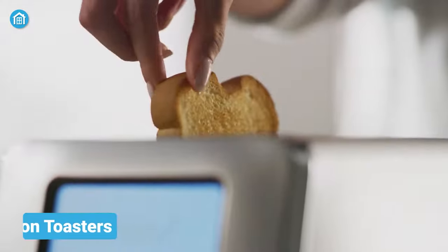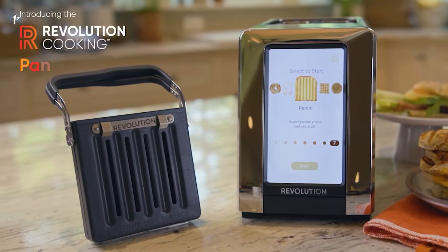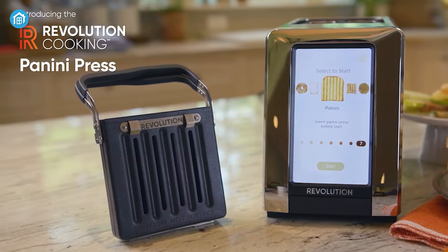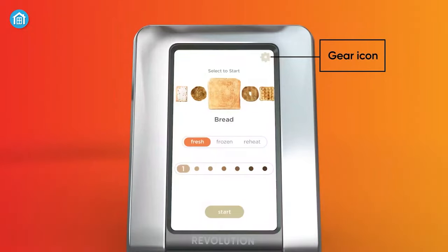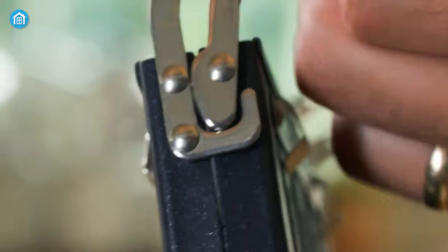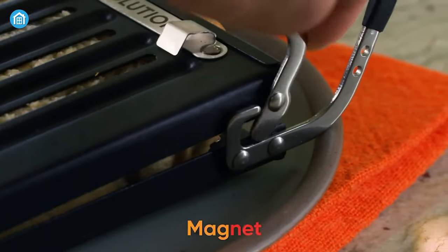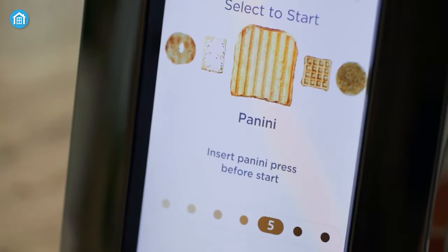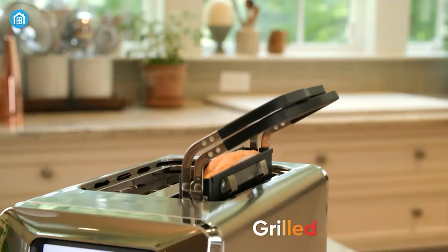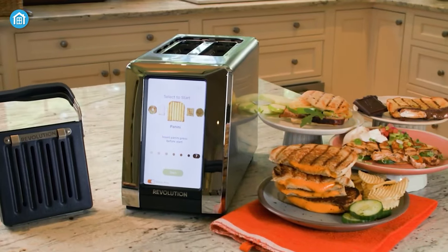Have you ever seen a toaster with a touchscreen display? Well, now you have. Check out the Revolution Toasters. It comes with multiple smart features for each different mode, which you can easily swipe between on the built-in touchscreen display. Additionally, it also comes with non-sticky interlocking hinges with magnetized snap clasps, so that you can easily toast your sandwiches and other food without any hassle. So if you're looking for a smarter way to make your breakfast, this toaster might help you.